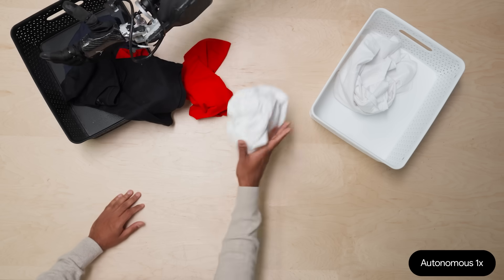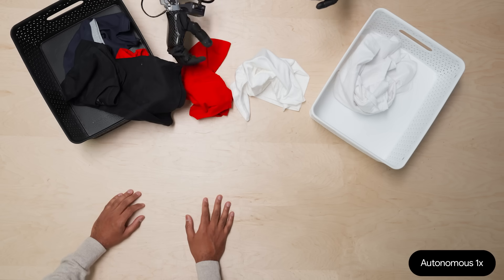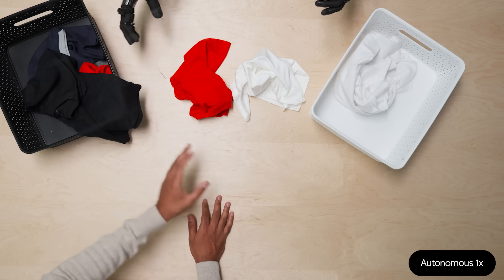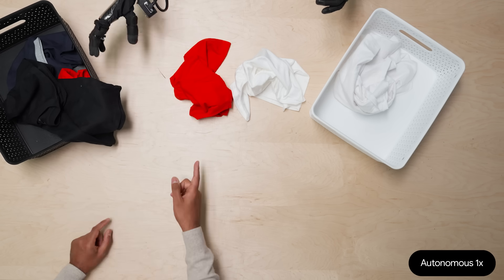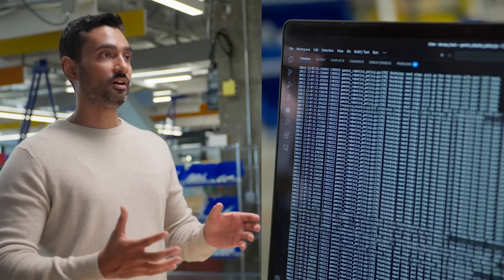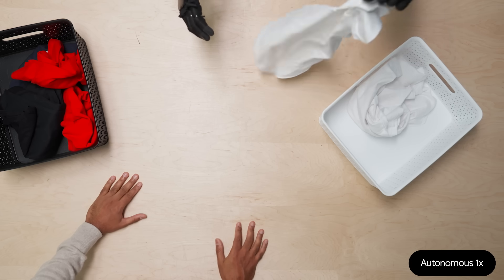I can see it running in person, which is really cool. Here it said 'adjust the black bin a little bit so I can pick up the cloth.' This is really cool — we didn't really train it to do this explicit thing. These kinds of thoughts just emerge during inference, which is really cool to see. And it's super reactive.